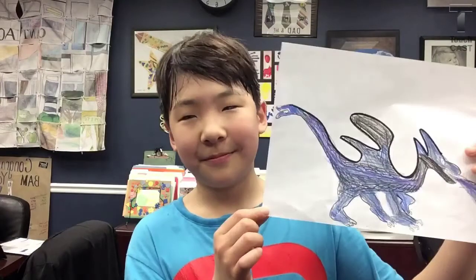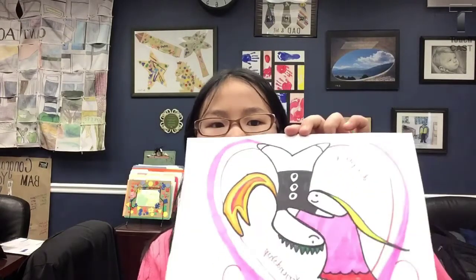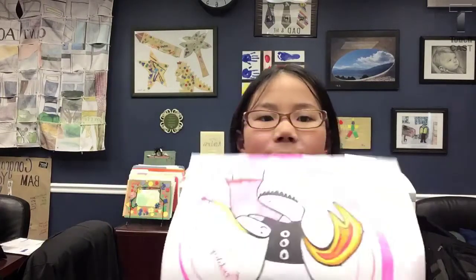Hi, my name is Brendan, and this is another example of the squiggly line project. I enjoyed doing this because we got to get out of math. Awesome. Hey, my name is Evelyn, and this is another example of a squiggly line project. This one's cool because you can look at it both ways. Evelyn, did you have fun with this project? Yeah, because it was creative and really fun to do. Awesome, thank you.